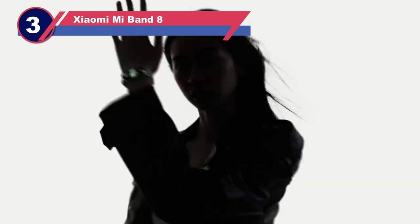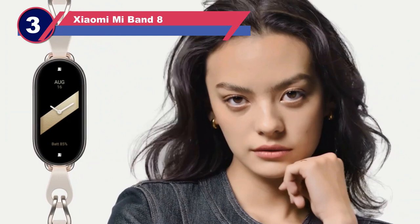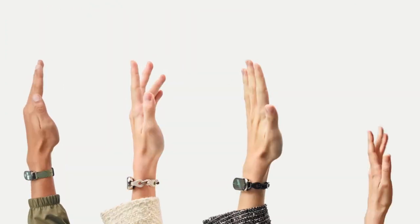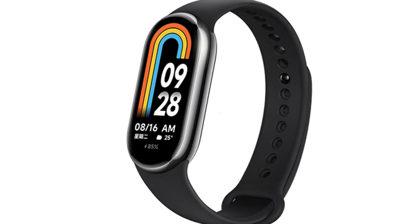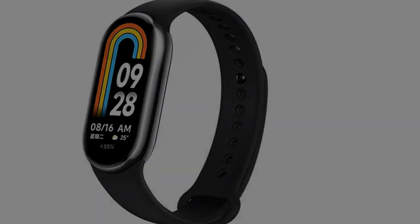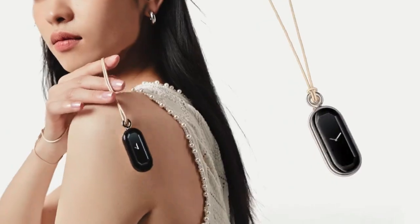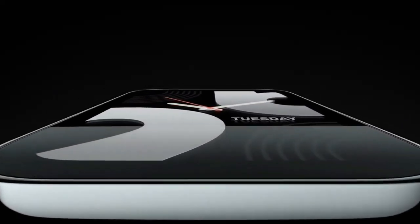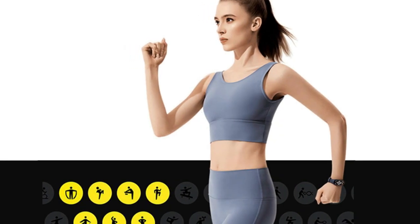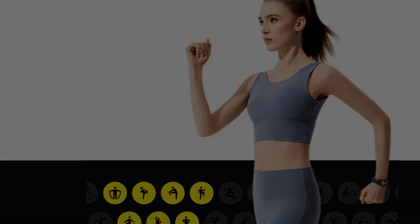Number three: Xiaomi Mi Band 8 clip-on fitness tracker. Similar to the Bellabeat Leaf Urban, the Mi Band is a versatile fitness tracker that can be worn either on the wrist or as a clip-on device. However, it's worth noting that the clip-on accessories need to be purchased separately. This tracker is equipped with an on-board accelerometer to monitor metrics such as calorie burn, step count, rest periods, and distance covered.